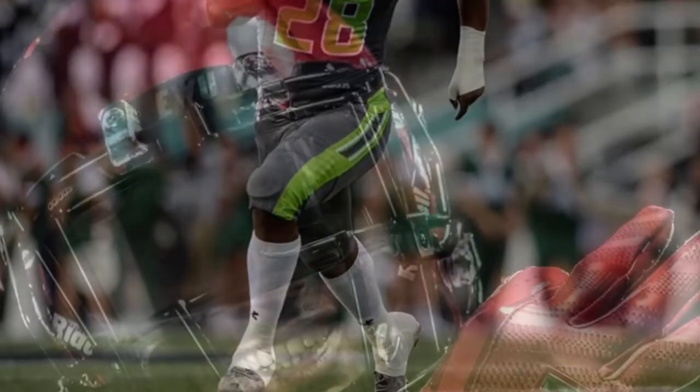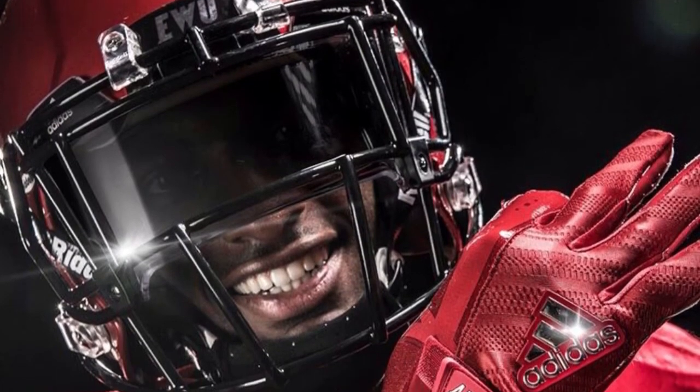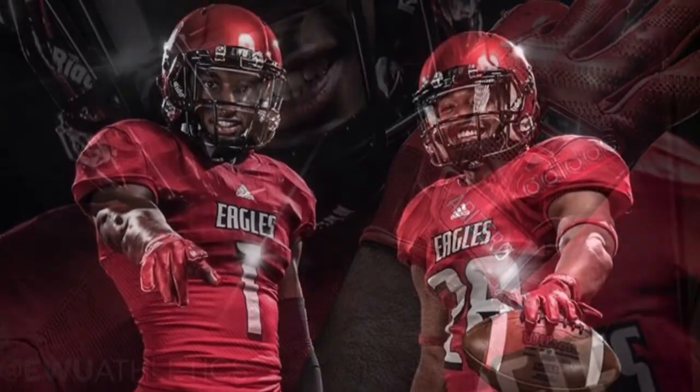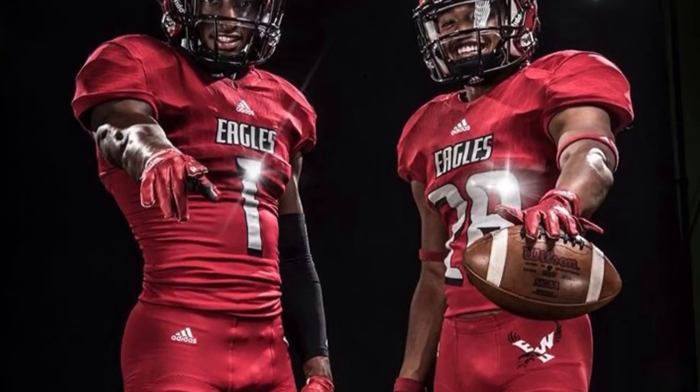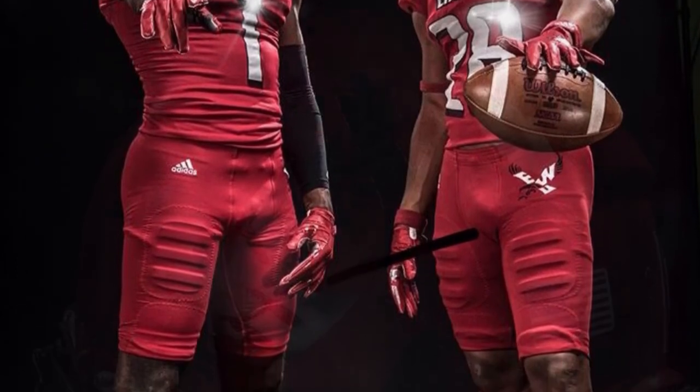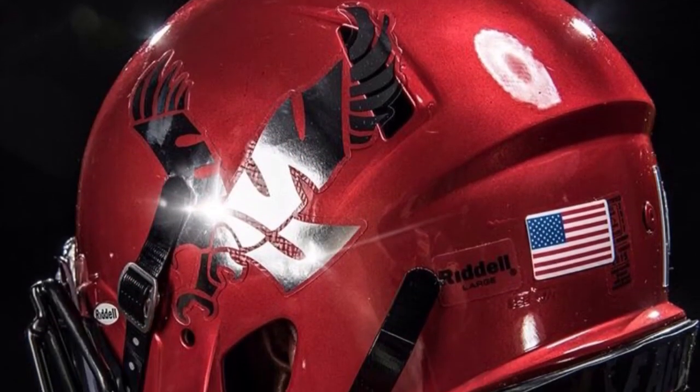Lastly we have Eastern Washington with new all red uniforms, showing off some new Adidas. I don't know what differences there are from their old red uniforms really, but these are new for this year. Thanks for watching.